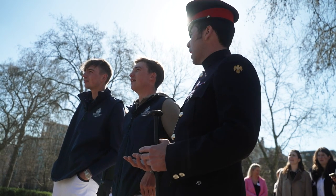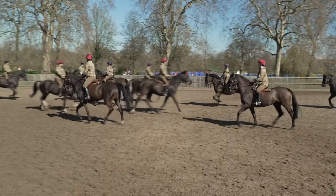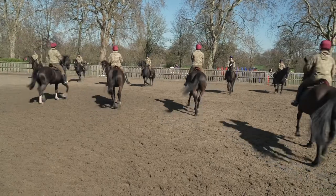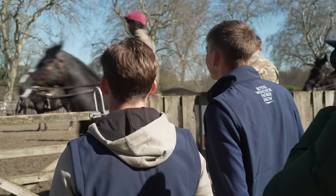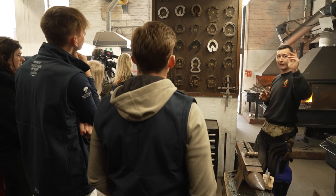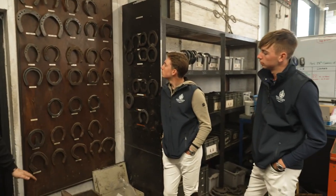We've had a fantastic day here so far. It's been very interesting to see this side of things and behind the scenes with the Household Cavalry. I feel like I've learned a lot. We saw them practice the musical ride, we saw the forgery — there's a massive operation here and everybody's behind them when they go out, so it's great to see.